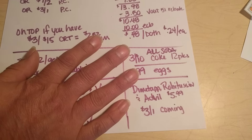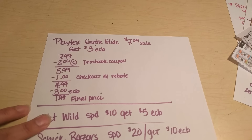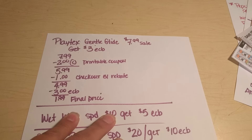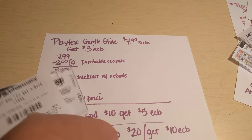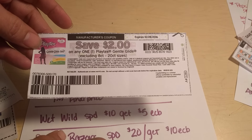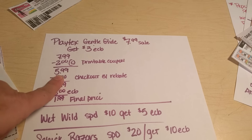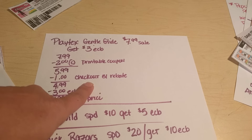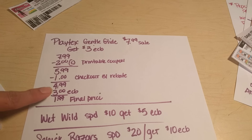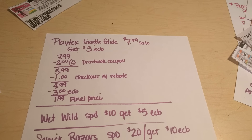The next sheet: Playtex Gentle Glide Tampons are on sale this week for $7.99. If you purchase one of those, you're going to get back $3 in extra care bucks. There is a printable coupon — the link is below and also on my Facebook page — for $2 off of one. We're going to use that printable coupon, which brings our price down to $5.99. There is a Checkout 51 rebate for $1, dropping it down to $4.99. And then we're going to get back $3 in extra care bucks. So your final price for one box of Playtex Gentle Glide will be $1.99.